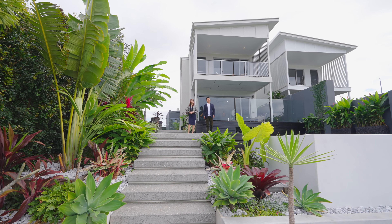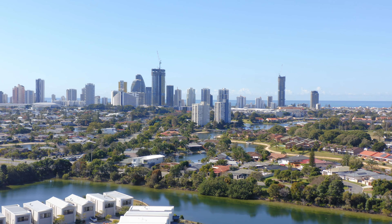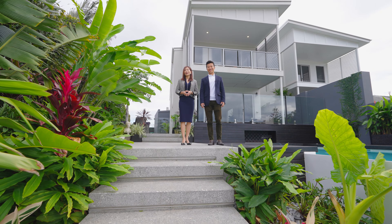Welcome to 2/1A Fort Real Vista Boulevard, Mermit Waters, one of the most desirable areas on the Gold Coast. Let us show you through this modern contemporary villa.